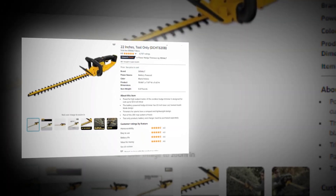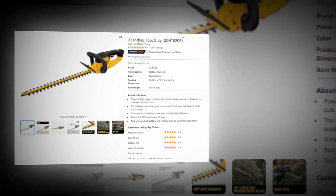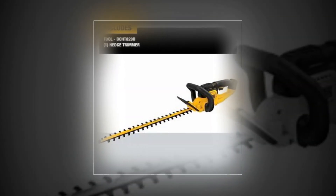Hi, welcome to our YouTube channel. Today we will discuss the best DeWalt 20V Max Cordless Hedge Trimmer, 22 inches, tool only, DCHT820B, on Amazon.